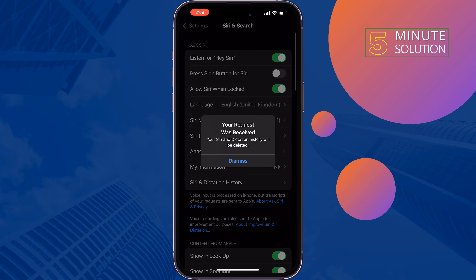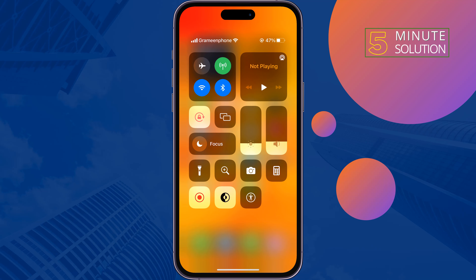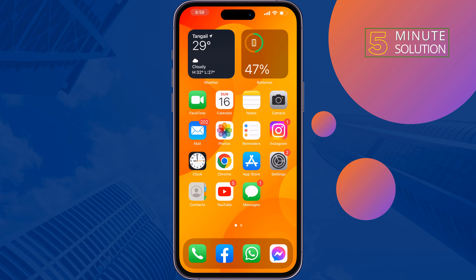Once done, check the issue. The second solution is to check your internet connection. If you're using a poor internet connection, it may be the reason Siri is not working properly. Change your internet connection between Wi-Fi or cellular, and also turn on Airplane Mode for two or three minutes. After that, disable Airplane Mode and check the issue.